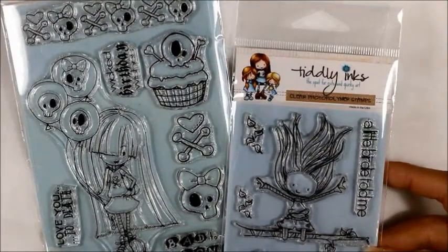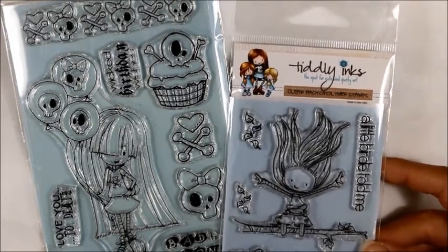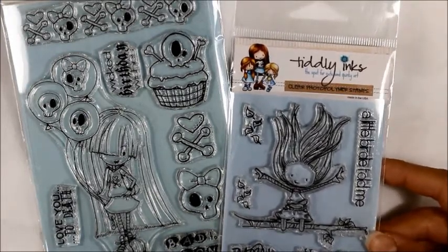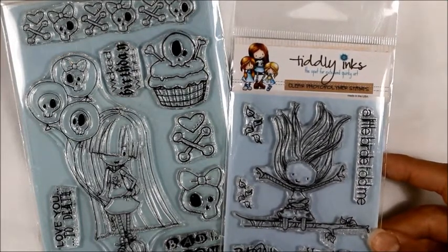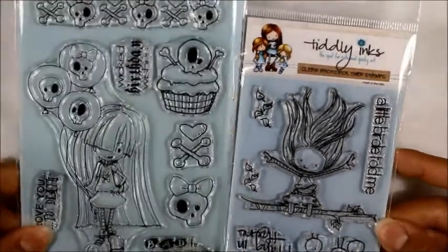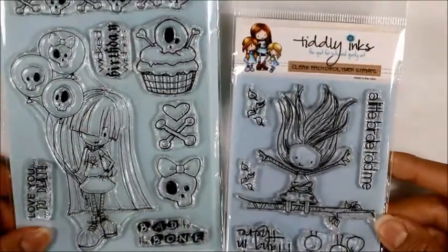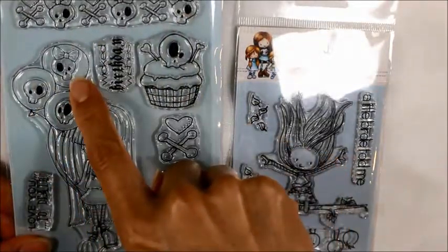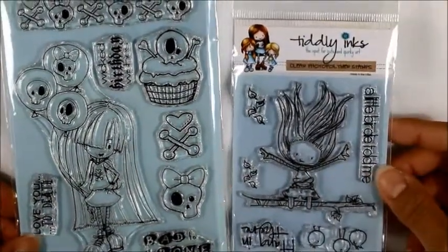This first little haul was actually a D-Stash and I bought these from Jess C here on YouTube. They're super cute little Tiddly Ink stamps. I think both of these might be retired but Jess had a great price — I think they were like $15 including shipping from Canada. I love Tiddly Inks and the way she illustrates these cute little images. This one has little skulls with bows and says 'Bad to the Bone.' I mean, you can't get cuter than that, right?